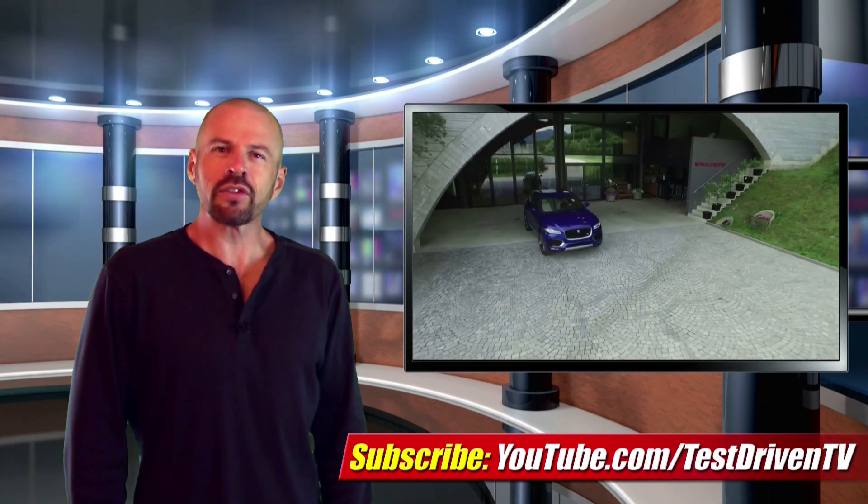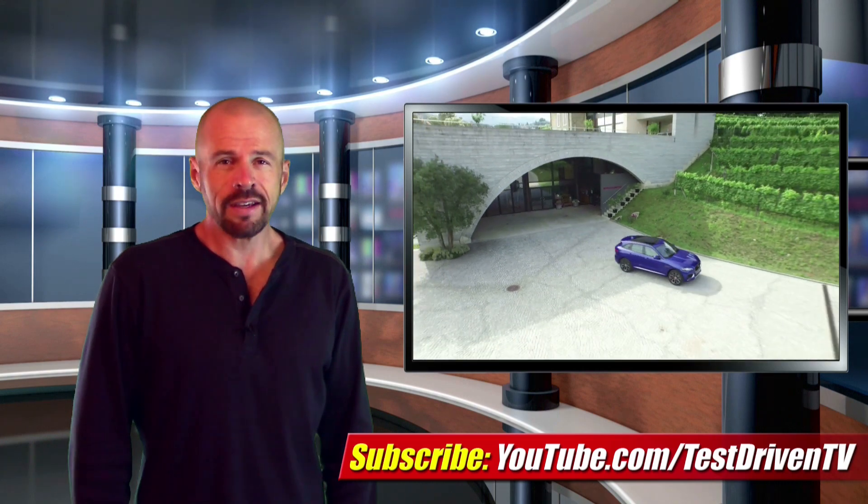The new Jaguar F-Pace starts at about $41,000 for the diesel model and just over $42,000 for the V6s that will be arriving in US showrooms next spring.